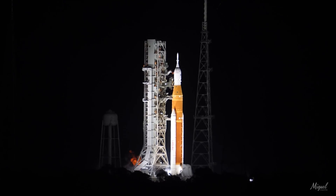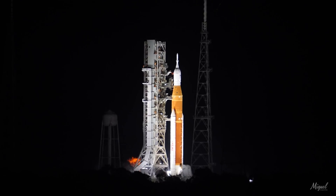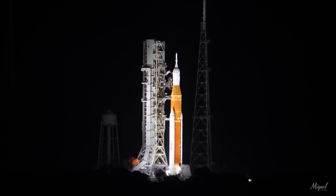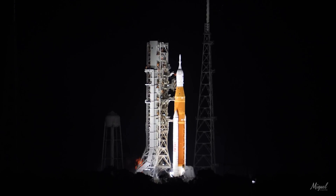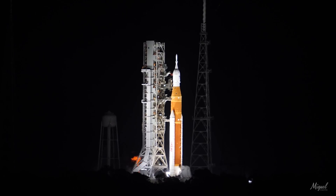T-minus 50 seconds and counting. The GLS will hand off control to the ALS — the autonomous launch sequencer on board the rocket. It will take over command and control of the rocket, but will check to make sure there are no holds coming from the ground up until T-minus. We are go for ALS.